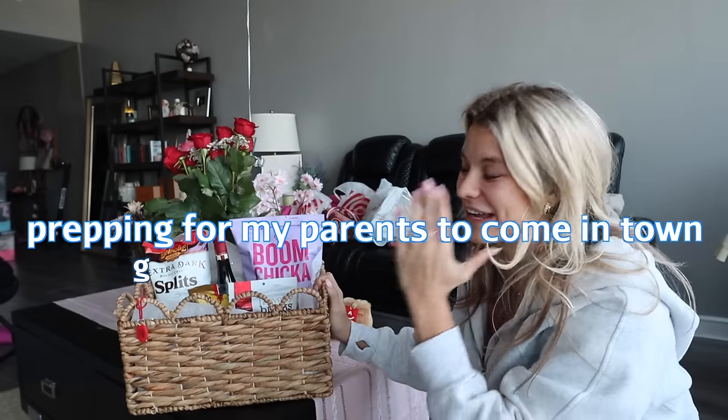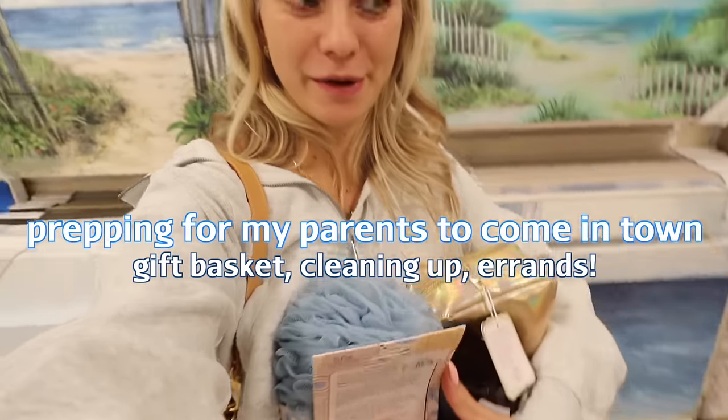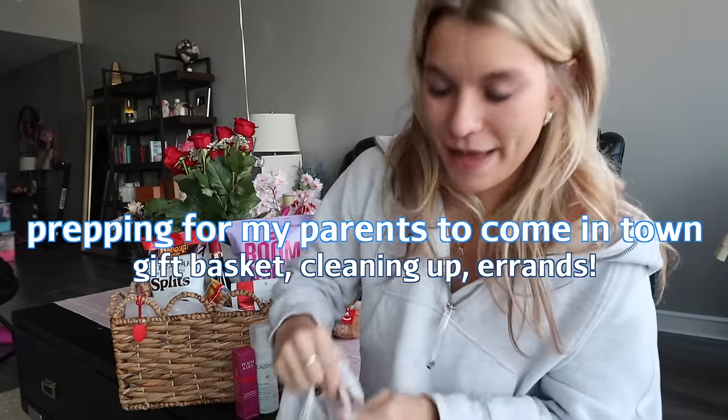This little basket I'm putting together for my parents — this is one way I love to prep for guests. It's either go get a cart or basket or call it quits. This is always the first place that I check. All right, let's finish up this basket.